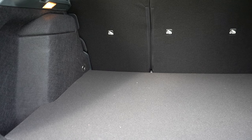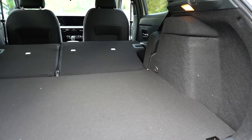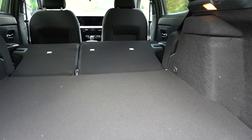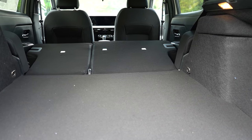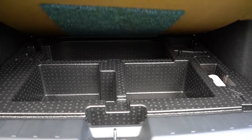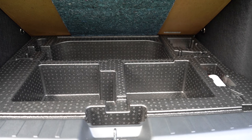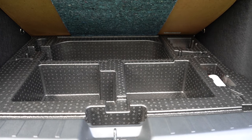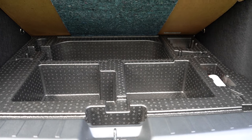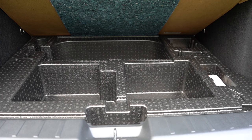If that's not enough space, there is of course a 60/40 split-folding rear seat for quite a bit of extra space. You have grocery bag hooks back there, tie-down anchors, and if you lift up the cargo floor you'll find some in-floor storage along with a tire inflator kit as opposed to a spare tire. Decent amount of in-floor storage — enough for an ice scraper or whatever you'd like.